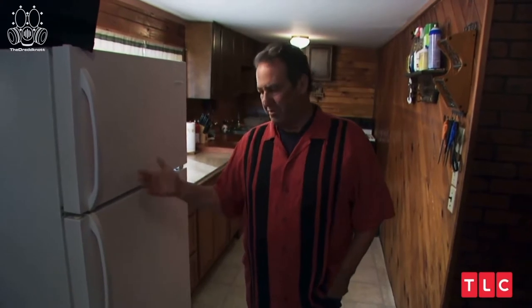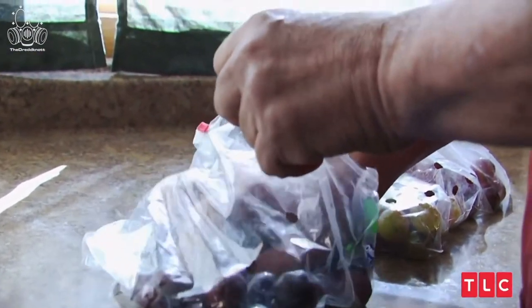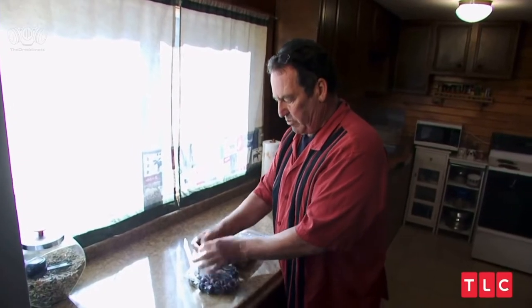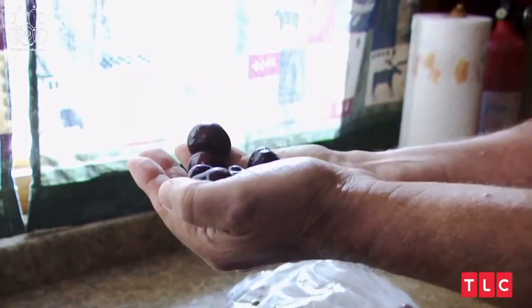Here we are in my kitchen, basic refrigerator. You'll notice the cherries have no stems on them. I pull them all off before I weigh them, so I don't have to pay for the stems, because you can't eat the stems.